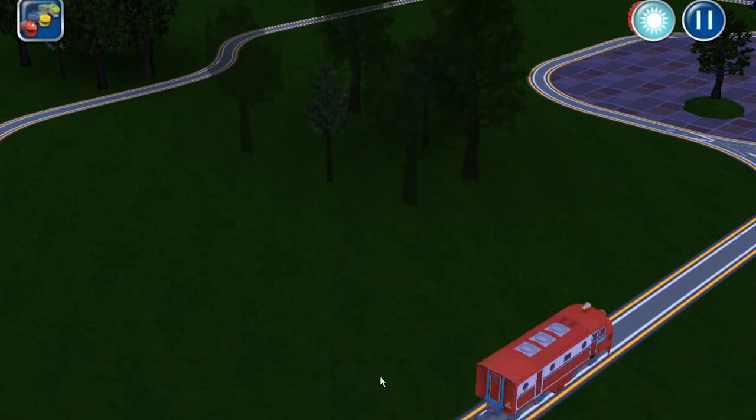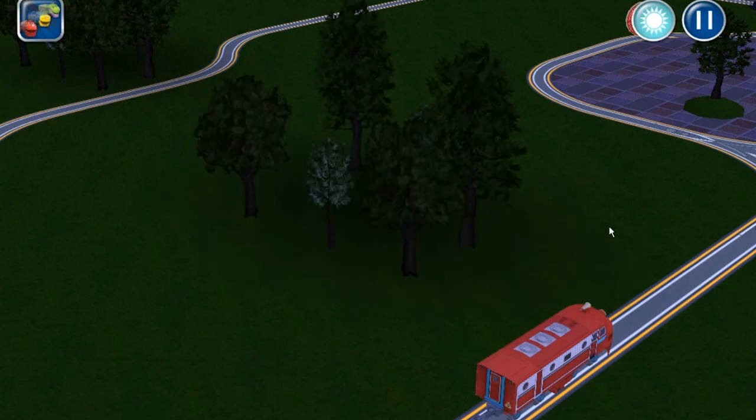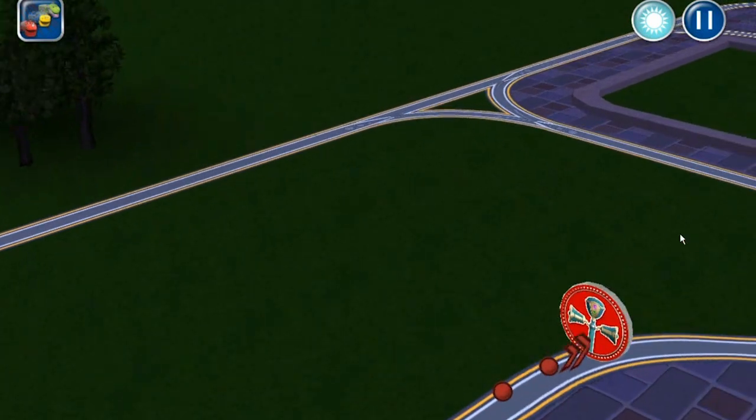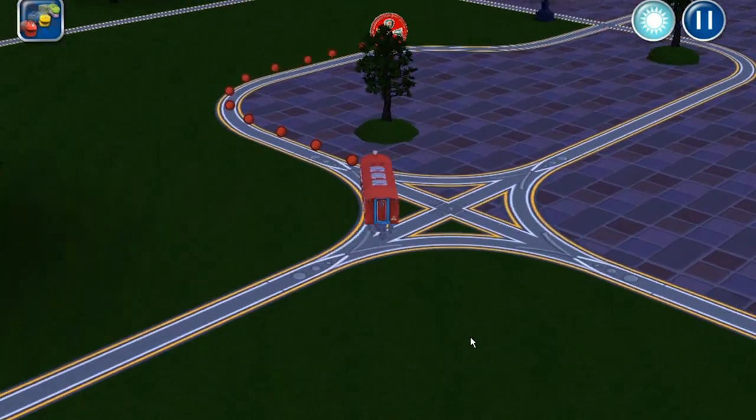There we go. Put some trees down. Looks very nice. What should we do next? I'm going to add another speaker system. Wheels to the rails.